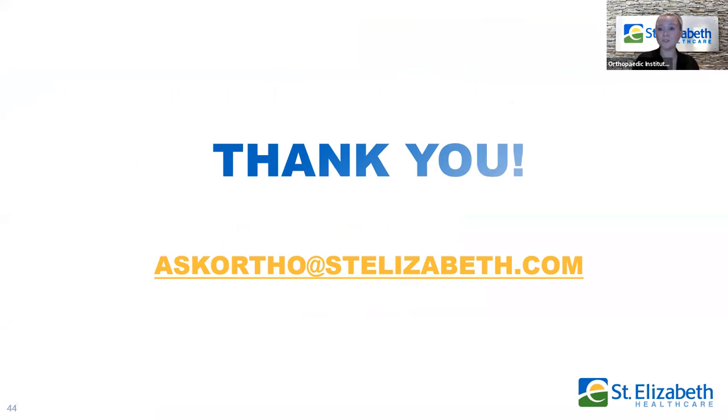Thank you so much for watching this presentation. If you have any questions at all, we do have an email address: askortho@stelizabeth.com. We check that frequently, so please feel free to shoot us an email and we will get back to you as soon as possible.